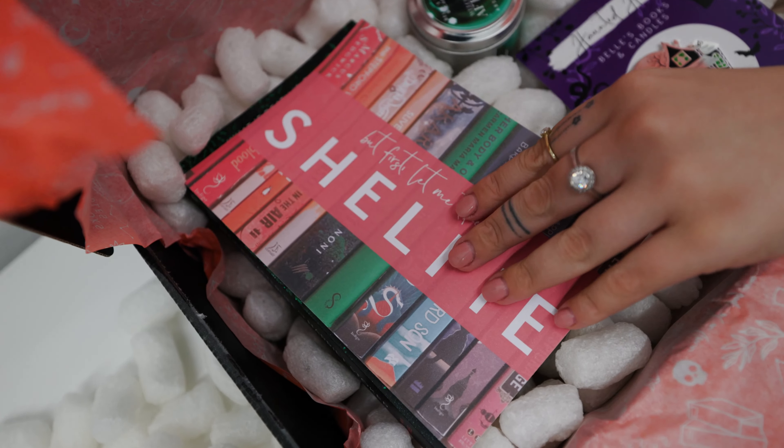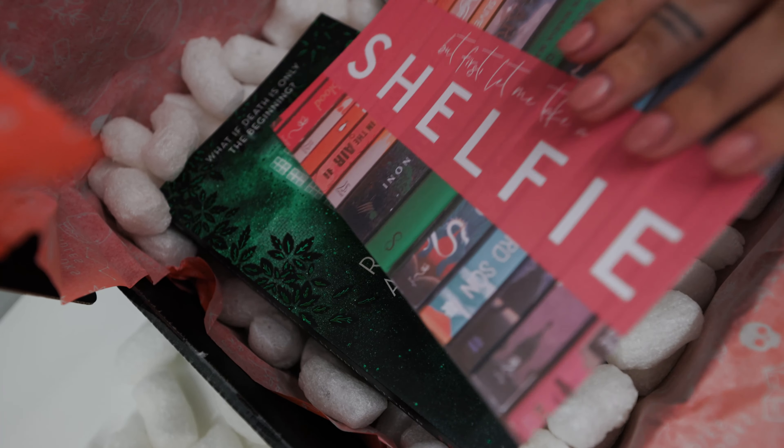Next we have a print and it says 'but first let me take a shelfie.' It's like a rainbow shelfie but pastelized, which is totally in right now. Loving it. I'll definitely just hang it up on my wall.